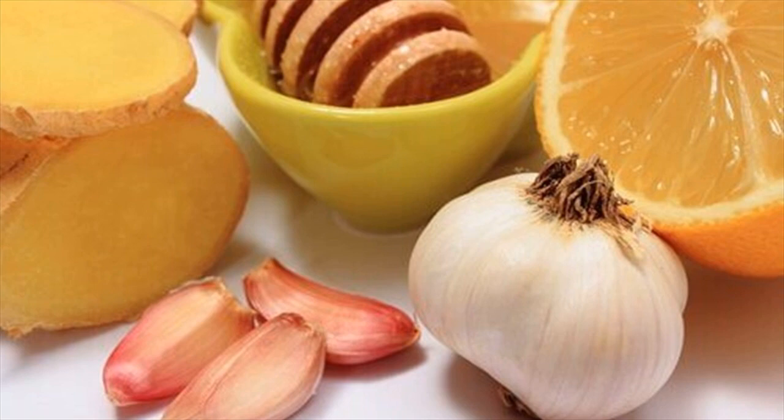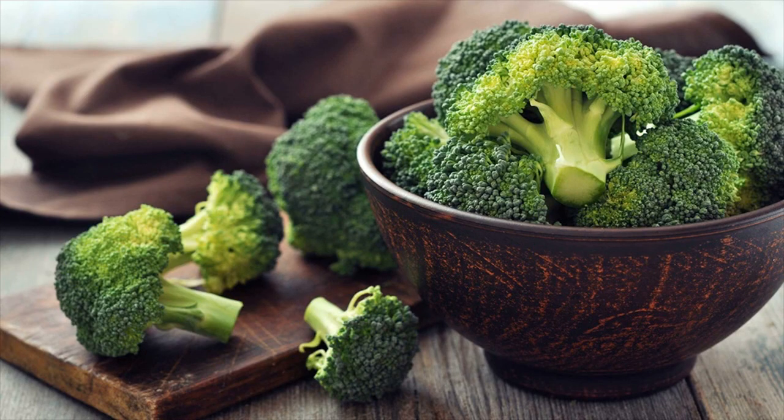Garlic dosage for a healthy liver: one clove of raw garlic in the morning every day, or one to two teaspoons of minced, chopped, or pasted garlic in cooked food per day.